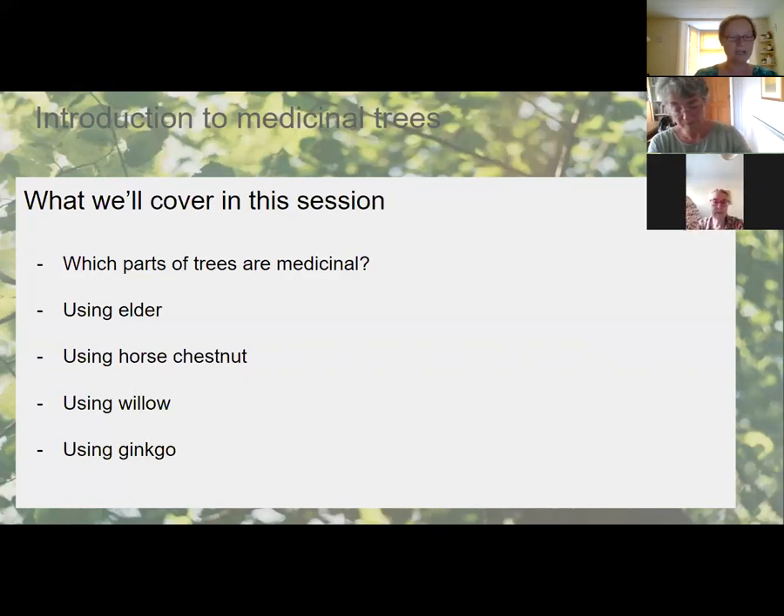What I'm not going to cover today: how to identify trees — though I'll put a link at the end about identifying trees and safe foraging. I'm also not going to cover traditional and spiritual uses of trees. I really wanted to focus on the basics rather than going into masses of depth, so I've gone broad rather than picking just one tree.